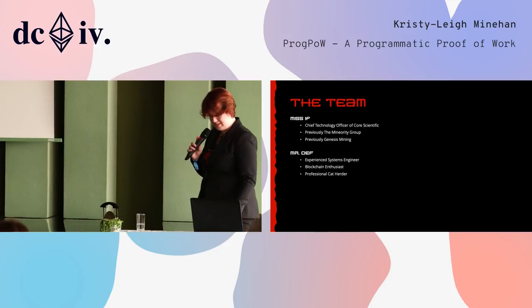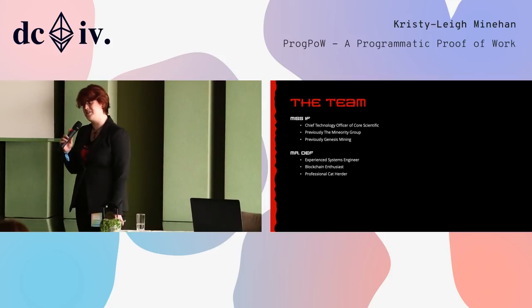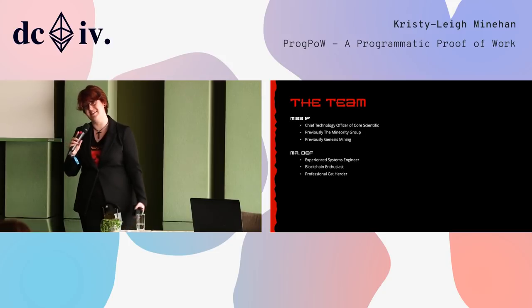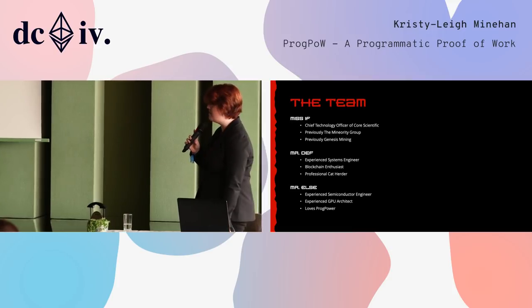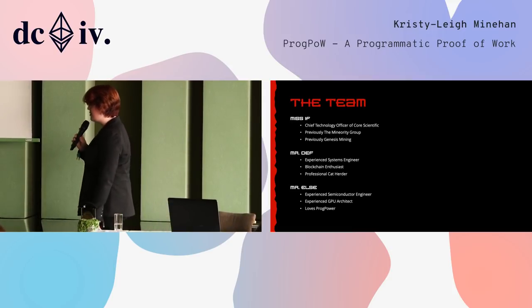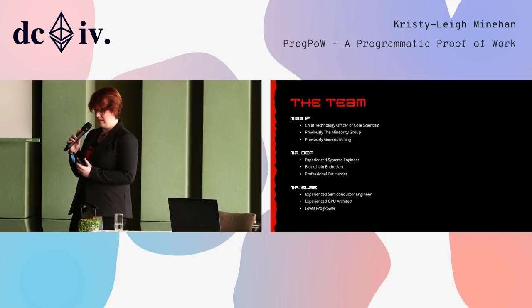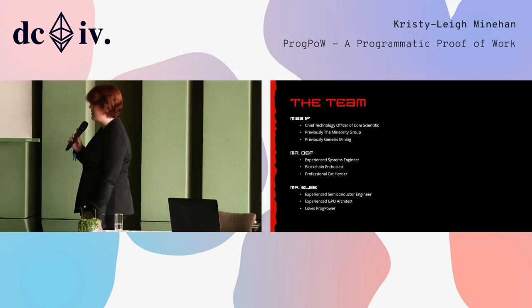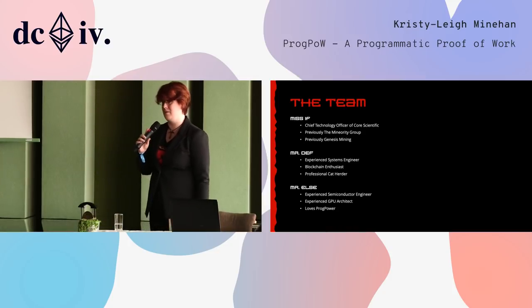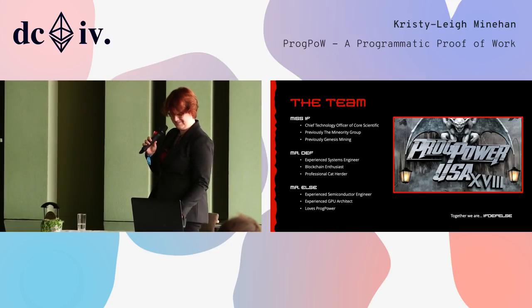We also have Mr. Def. Mr. Def is an experienced systems engineer, a blockchain enthusiast, and I like to call him a professional cat herder, because that's pretty much what 24 hours of his job consists of. And then we have Mr. Else. Mr. Else is quite an experienced semiconductor engineer with over 10 years of experience working in this space. He is also an experienced GPU architect and he loves ProgPow — but not the ProgPow we're all familiar with. He loves this ProgPow. And together we are if/def/else.